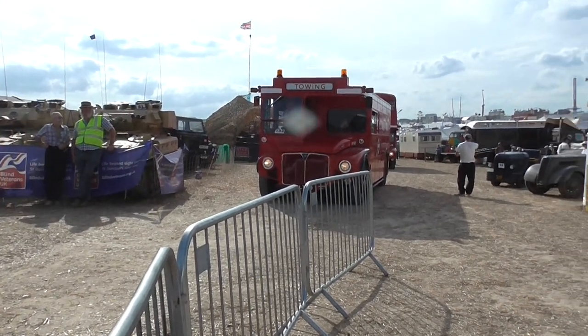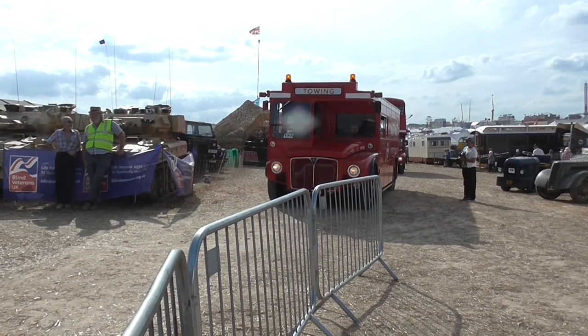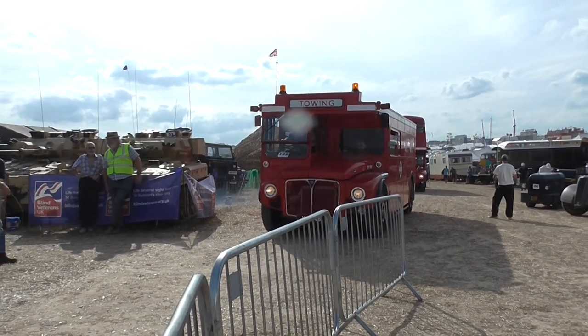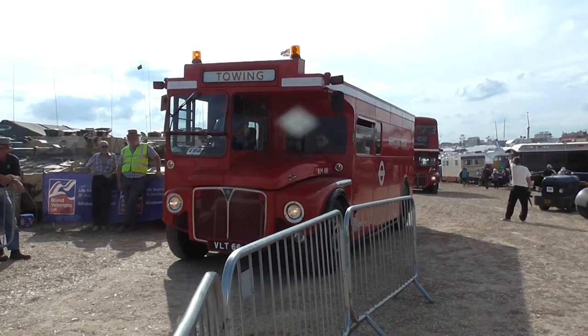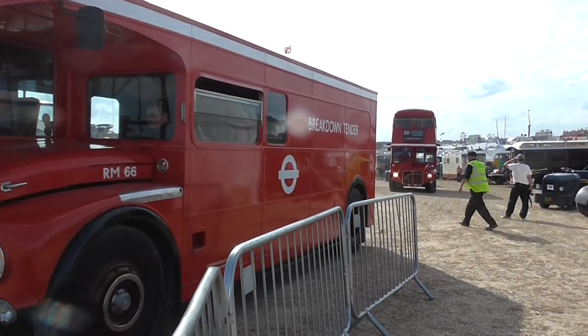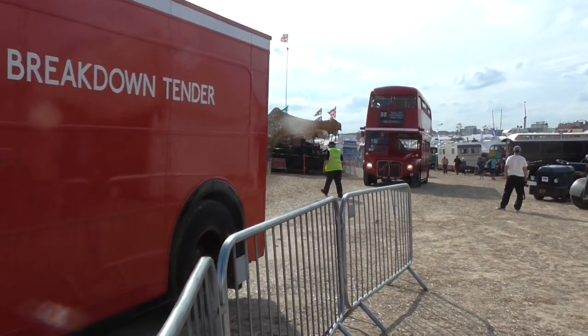The owner is Mr. Bennett from Cornwall. Number 45 is a 1957 Bedford RL. This has got a 5.4 litre engine. When they were built new, the majority of these were military vehicles, as was this one.